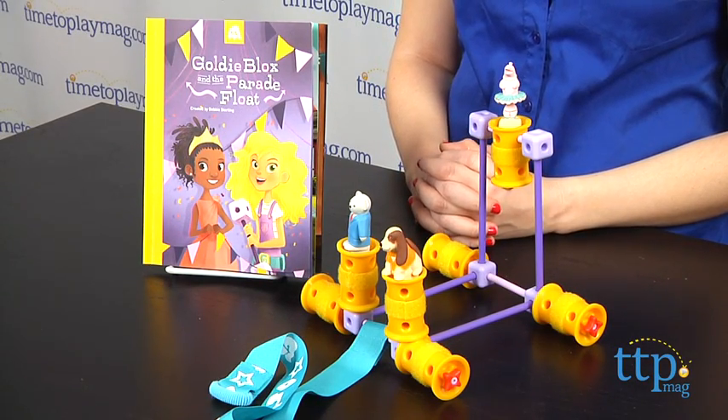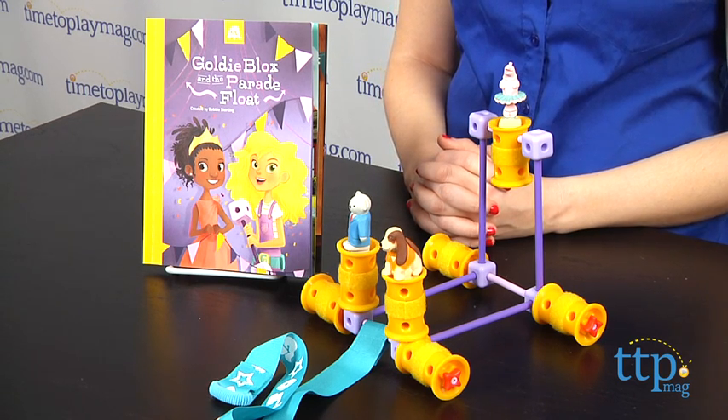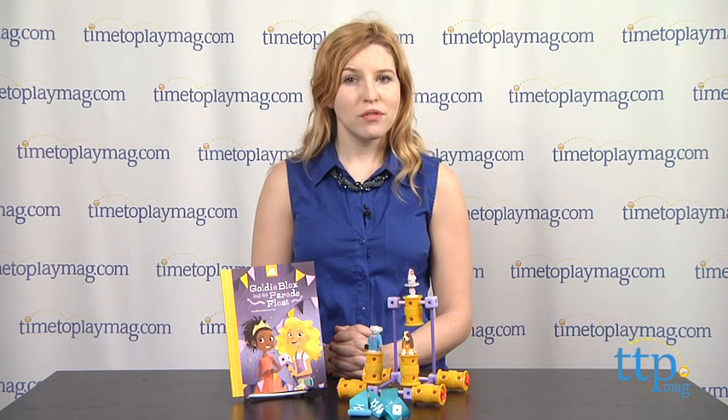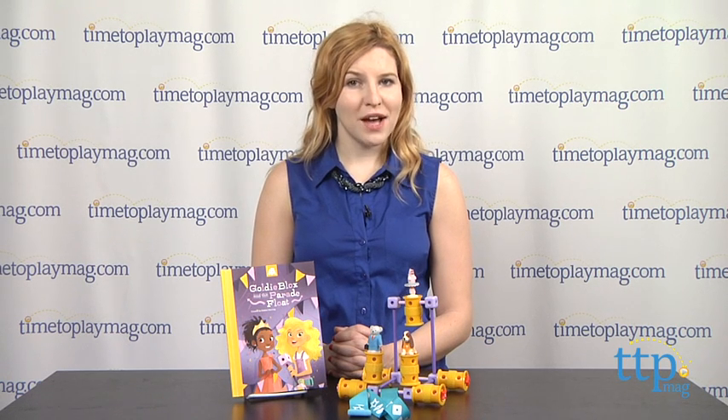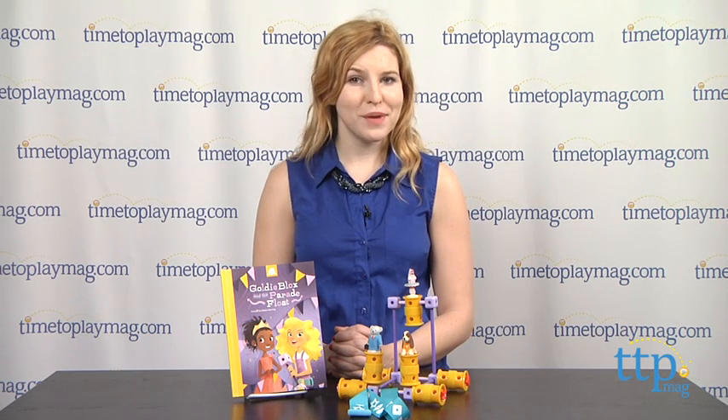So girls can further understand these concepts beyond the toys they are creating. The GoldieBlox and the Parade Float is from GoldieBlox and it's for ages 4 to 9. For more information on this and other GoldieBlox toys, head over to our website at TimeToPlayMag.com or download our free app, Shop for Kids by TimeToPlayMag.com for more information on the go.